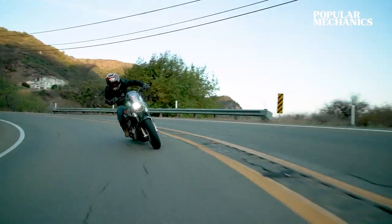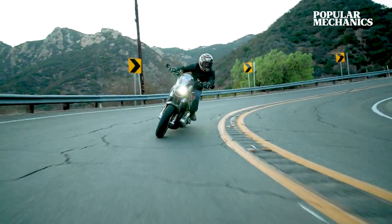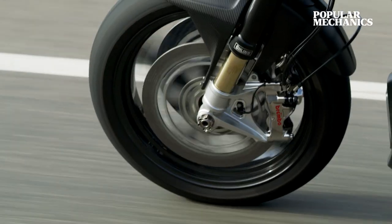That first ride, I guess it was absolutely the beginning of the end for me and started a lifelong love affair with motorcycles.